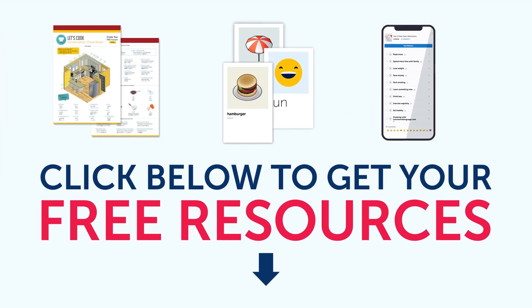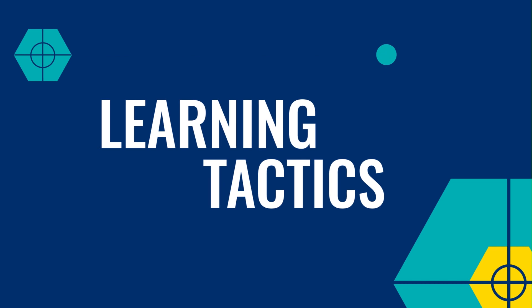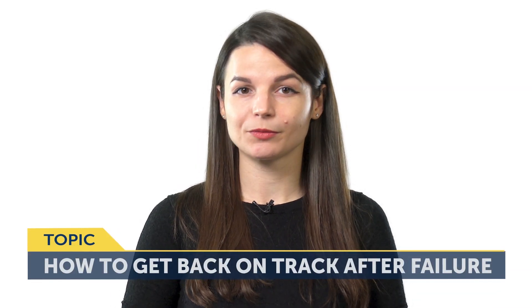To get your free resources, click the link in the description below right now. They're yours to keep forever. Let's jump into today's topic: how to get back on track after language learning failure. So, how do you get back on track with language learning after failing?